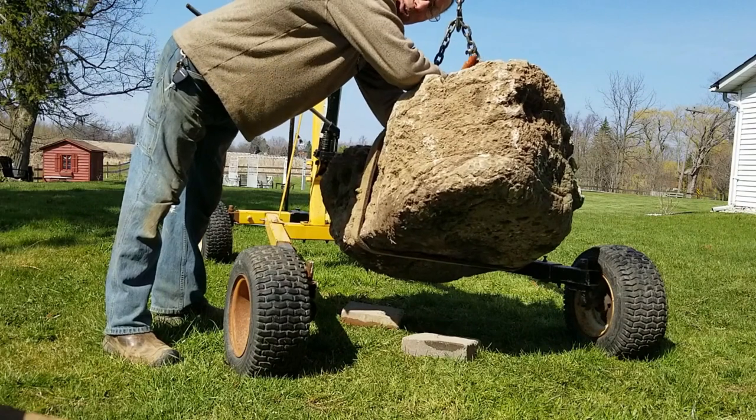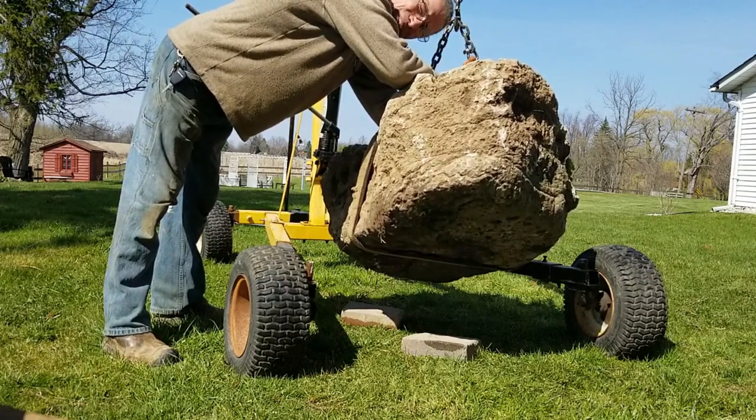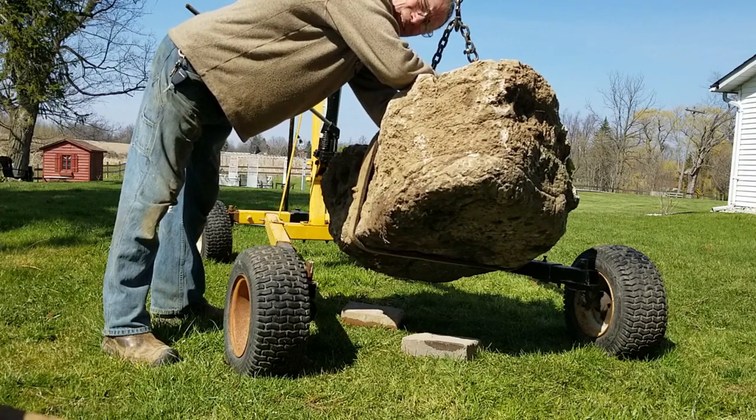I'm gonna leave the strap on there so I don't really need the bricks underneath, but I'm putting them there just in case things go a little snaky and I gotta run a chain or something. Because this sucker here is probably close to a ton.